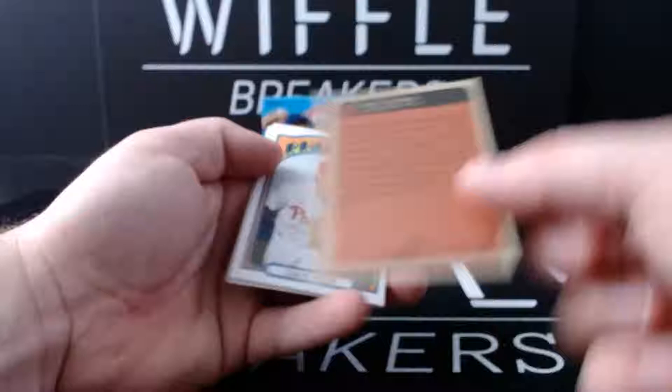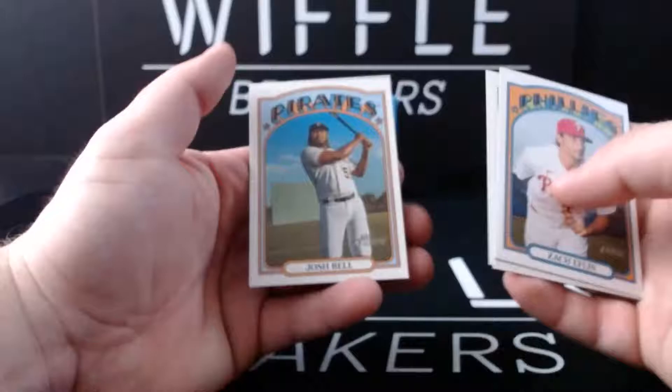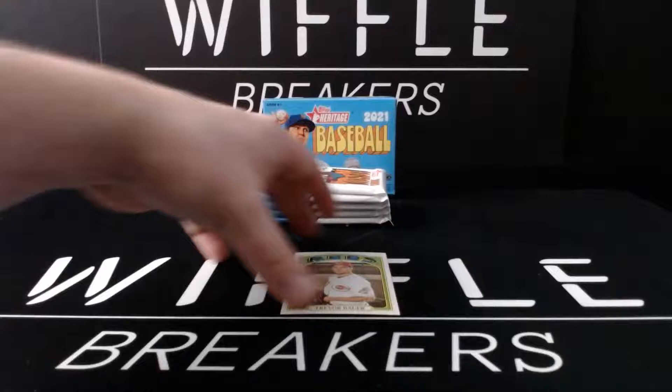Card number 146, Zach Eflin, Joey Votto, Ronald Guzman, and Josh Bell still in his Pirates uniform. I'm not hip to all of these. Bauer was a short print - that I know. The Roberto Clemente great one was an insert. Everything else is a base card. Bauer is short print number 475.